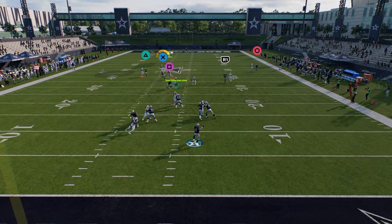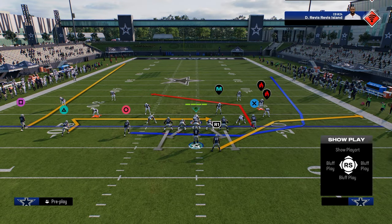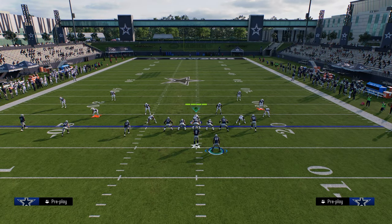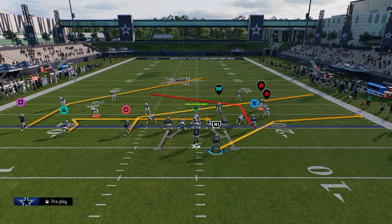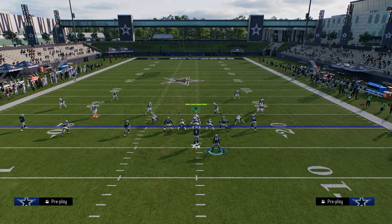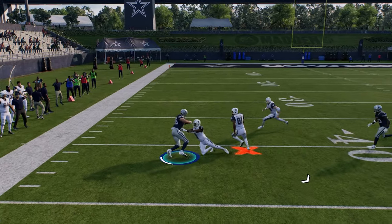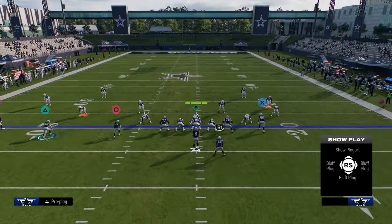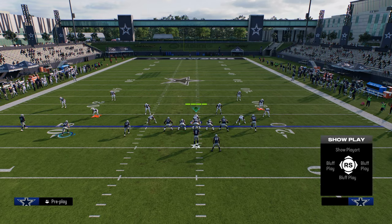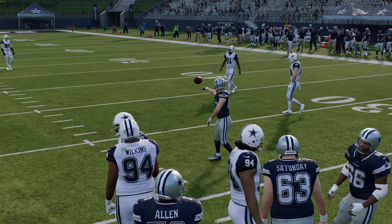Take your tight end route, which is almost always going to win against man coverage. If you want this to be an all-out man-beating play, drag or slant this receiver, then post your outside receiver and stem him up one tick. This is an all-out man-to-man killer — you're looking for your slant or your post. Your post will get even more open without the cheap motion, but in general the post is available with the cheap motion. There's just a lot of stress in the middle of the field with this route combination.